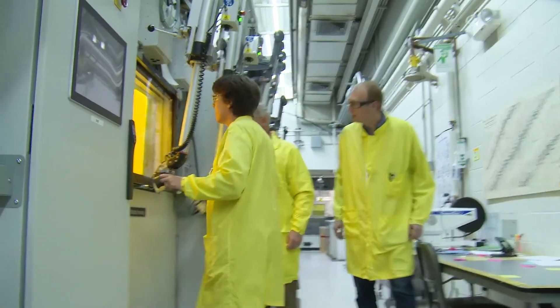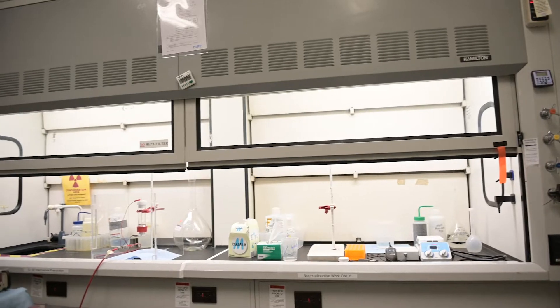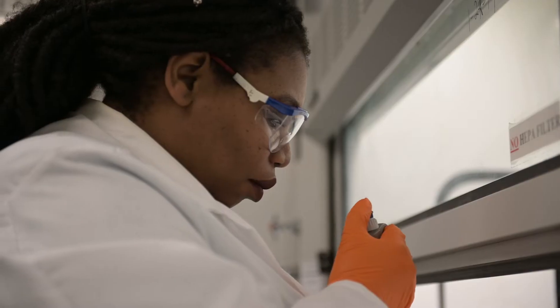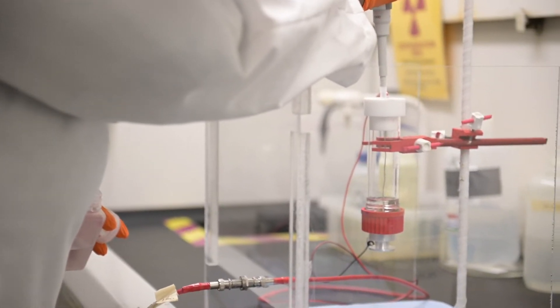Actinium-225 produced via the tri-lab effort — we plan on submitting a drug master file for that this year. For our work, it's really important that we keep in mind that we're making isotopes that are going to go into a human being. Everything that we do has to take that into consideration, from what the materials are made of, how we process them, all the way to the solvents for extraction. We have to keep in mind that this is going to go into a person at every step.